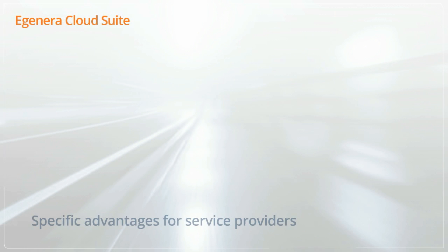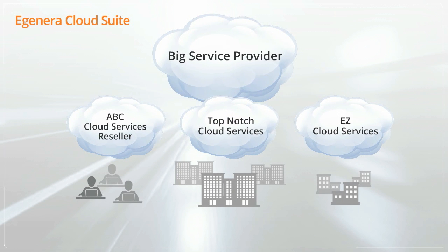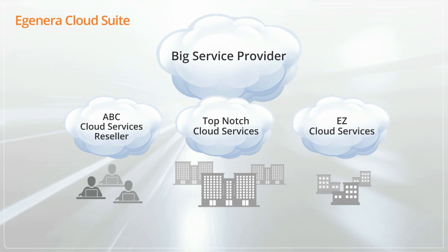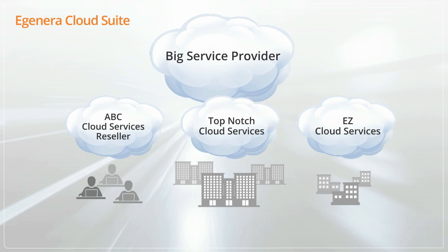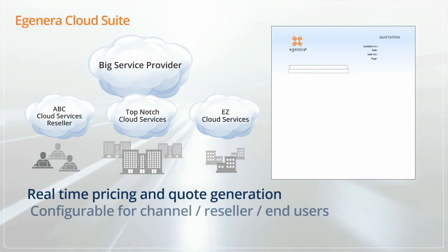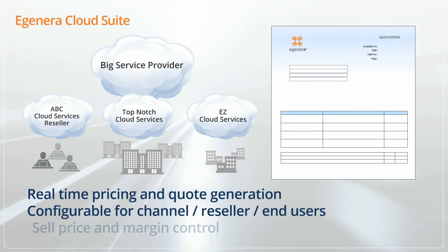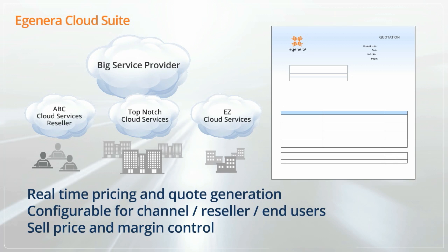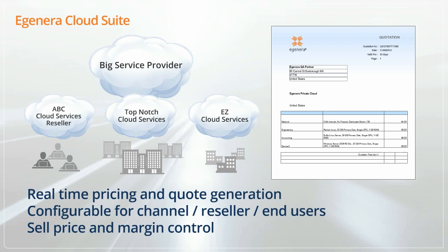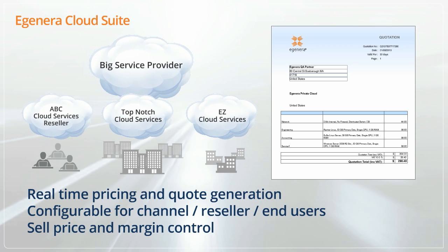EGENERA Cloud Suite also has specific advantages for service providers with its support of a multi-tier channel business model. Many service providers sell through distributors and resellers, who then deliver cloud computing services to end-user clients. EGENERA Cloud Suite's innovative approach includes real-time pricing and quote generation, with easily configurable channel partner or reseller and end-user management of cost, sell price, and margin. Pricing to clients or users can be displayed instantly as configurations are built or changed, while cost and margin data can be displayed and managed from multi-tier resellers, enabling transparent margin control.